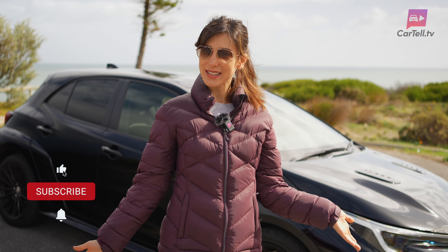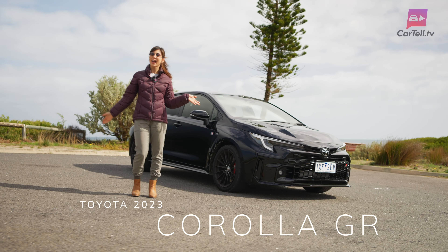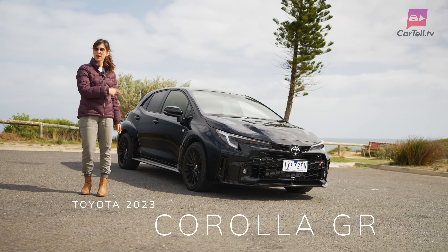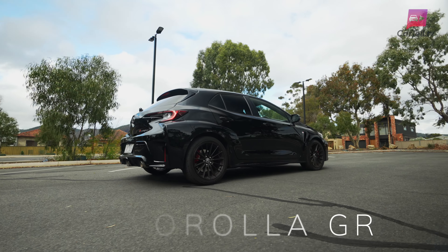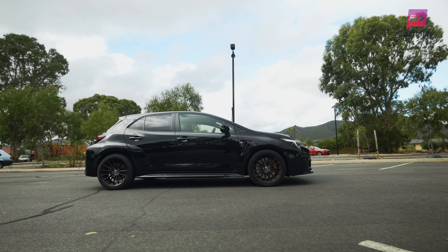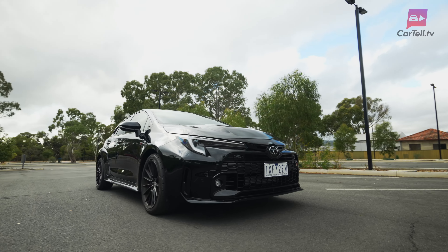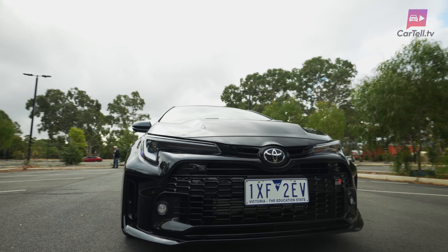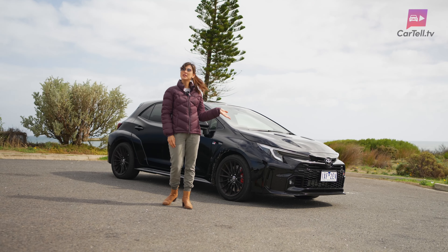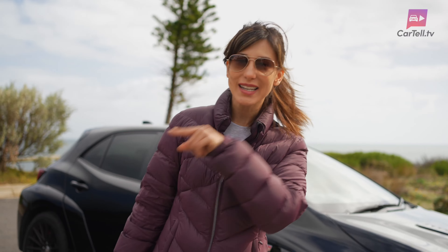You're watching Cartel TV and I'm Jenny. Today I'm kicking it a little old school and we're checking out this hot hatch, the Toyota Corolla GR. Now this isn't your everyday run-of-the-mill Corolla folks. This is the Corolla that had a wild night out and came back with a turbocharger, a snazzy body kit and a serious attitude. Being a small and zippy car, we thought we'd keep the review in the same style, so let's get into it.